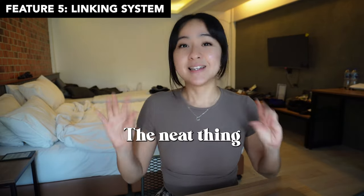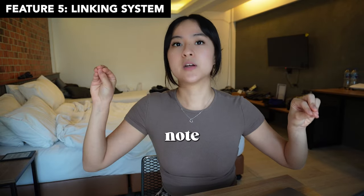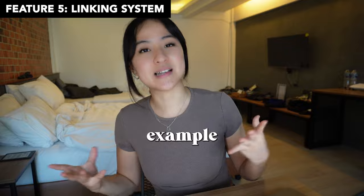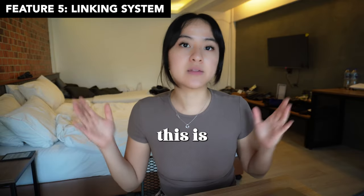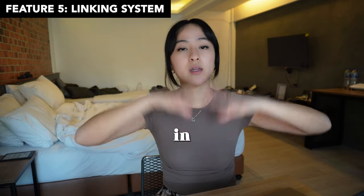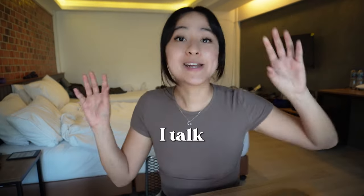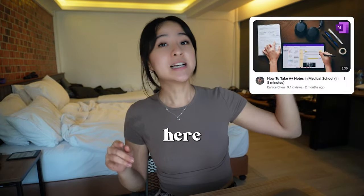Feature number five is the linking system. The neat thing about OneNote is that you can link one note to another that you want to reference. A practical example is that I have a master page for most of my subjects where I bring all the relevant ideas of that subject together in one page and link out to relevant notes for more information. I talk in depth about how I structure and organize my OneNote in another video, so if you're not used to OneNote, make sure you check that out.